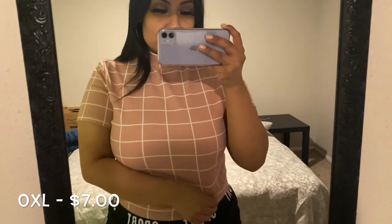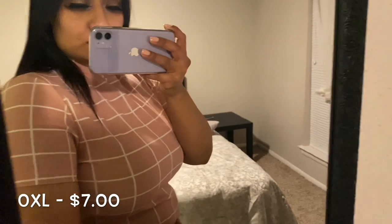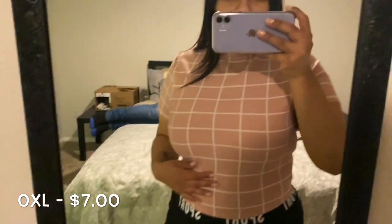This is a mock neck grid top, also in an OXL, and it was only $7. It's super comfortable, super cute, and super stylish.